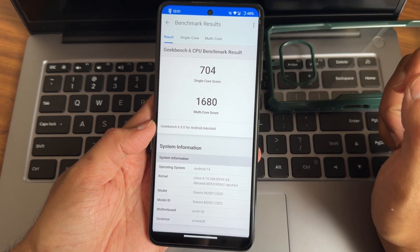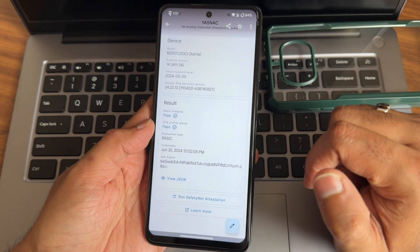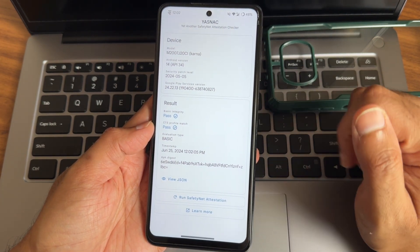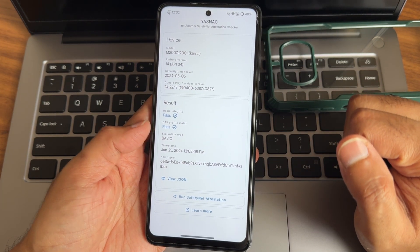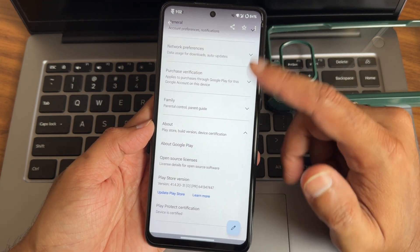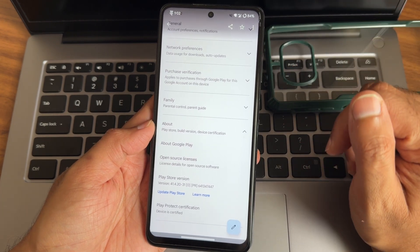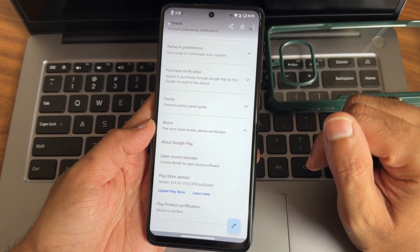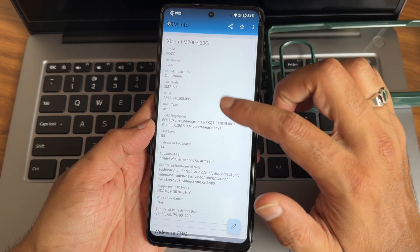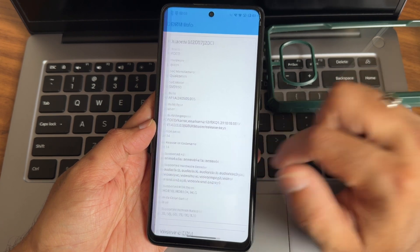The kernel is 4.14.336, Android version is 14. Safety net status: basic integrity and CTS profile match both passing. Device certification - Play Store is certified. Payment applications like Google Pay and PhonePe are all going to work fine here.